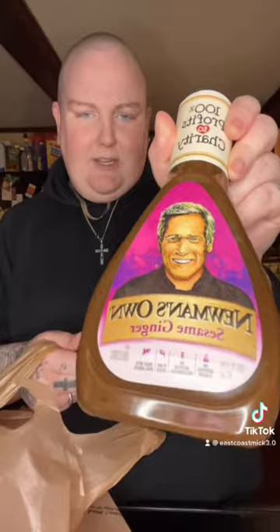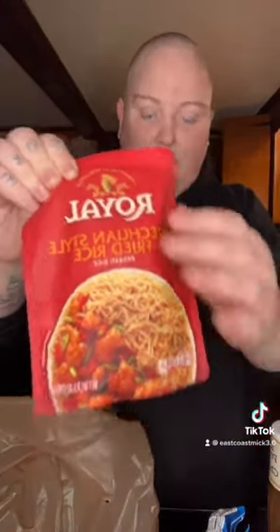My husband picked out Newman's Own sesame ginger — I like that color, pink and purple, very pretty. Some M&M minis for Roman, he wanted them. Riced cauliflower Asian-inspired with mixed vegetables in a seasoned soy sesame sauce — he's going to do something with this for lunch. And more of the Royal ready rice.